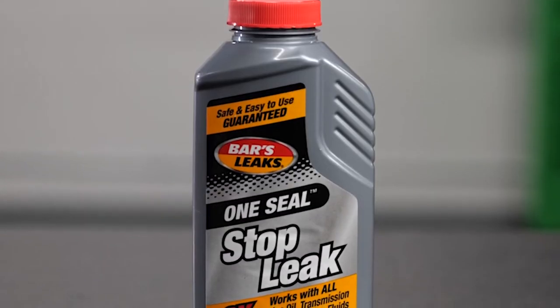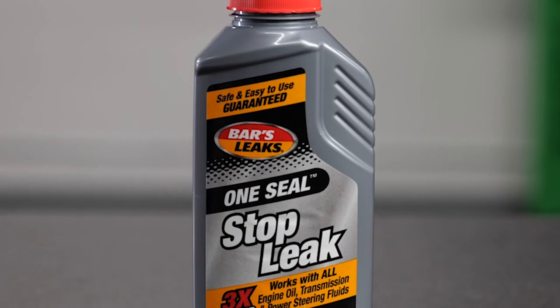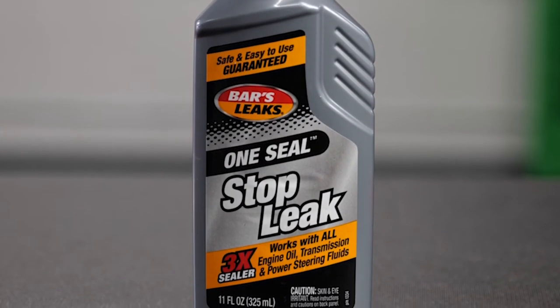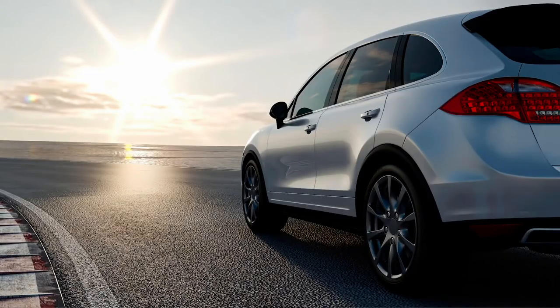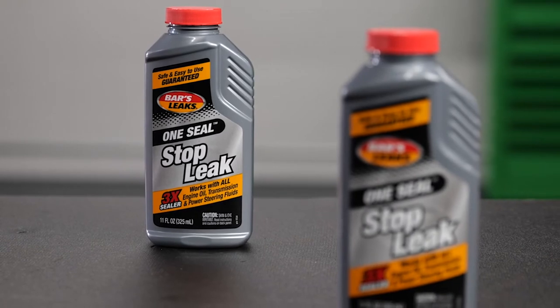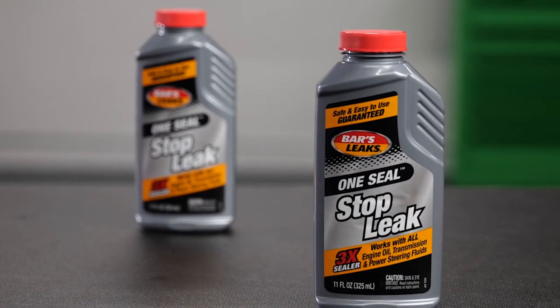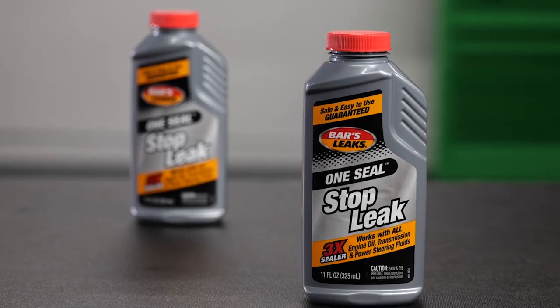One 11-ounce bottle of Bars Leaks' One Seal Stop Leak is all your customers need to treat an engine oil, transmission fluid, or power steering leak in a standard passenger car or light truck. The formula starts working the minute it's installed and the vehicle is driven, and your customers typically should see results in about 200 miles or three days of driving.